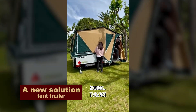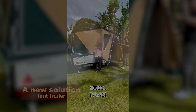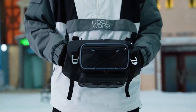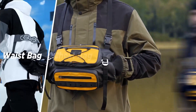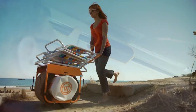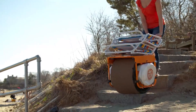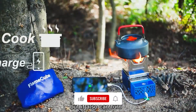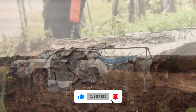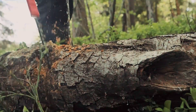So, did you like our selection of camping stuff? Have you already picked out something for yourself or as a gift for your friends? Or maybe you have some of your own fresh solutions for comfortable camping? Write in the comments and don't forget to subscribe. Want more? Tell us what videos you'd like to see on our channel. Bye-bye!